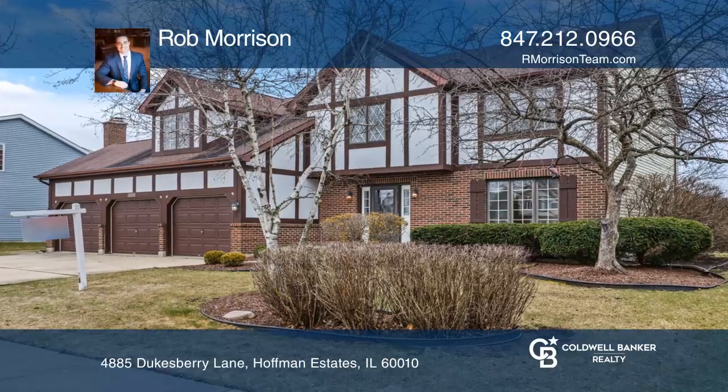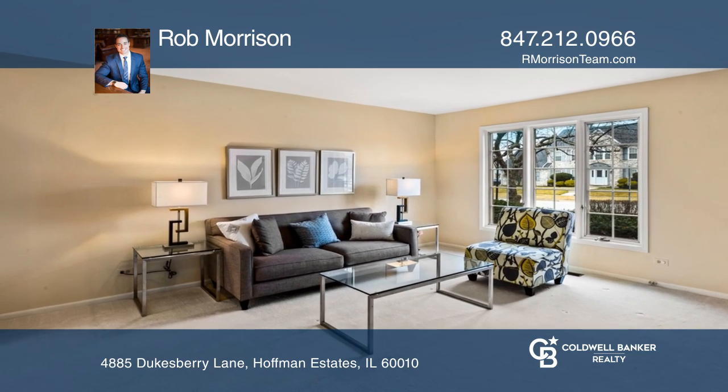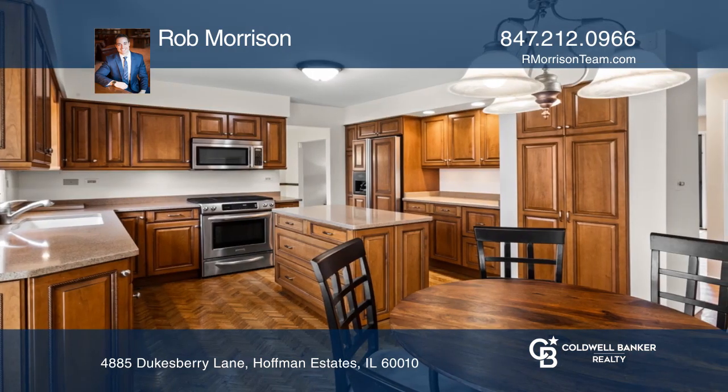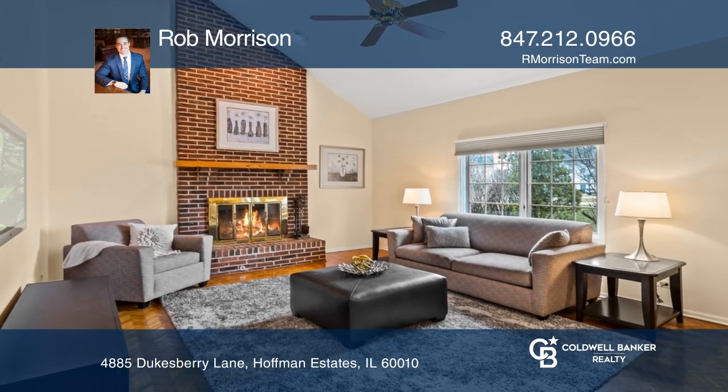Highland Hills introduces a custom Aspen model set on an interior parcel. Enjoy a living room with three side-by-side windows, a dining room, and a newly refined kitchen offering cherry cabinets, granite, stainless steel appliances, and a center island.